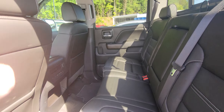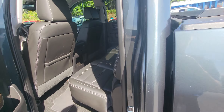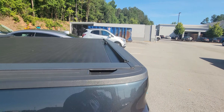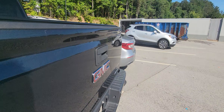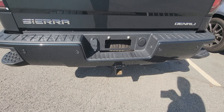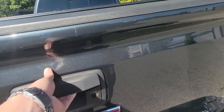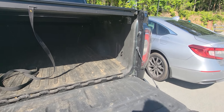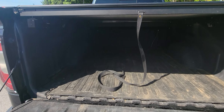Beautiful leather — no rips, stains, or tears in here. You've got the automatic opening tailgate. All your plug-in outlets for your trailering needs. Let's go ahead and open this up — soft opening. Already got the spray-in bed liner.